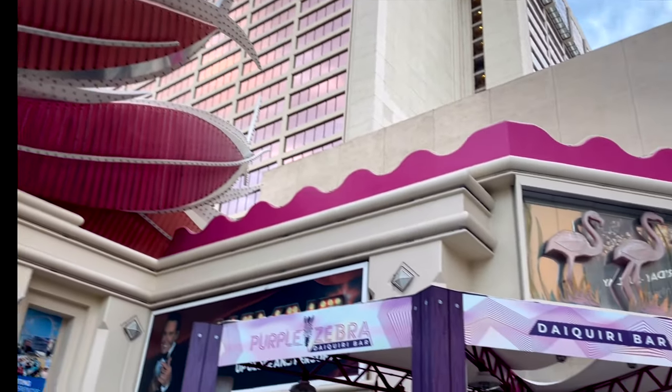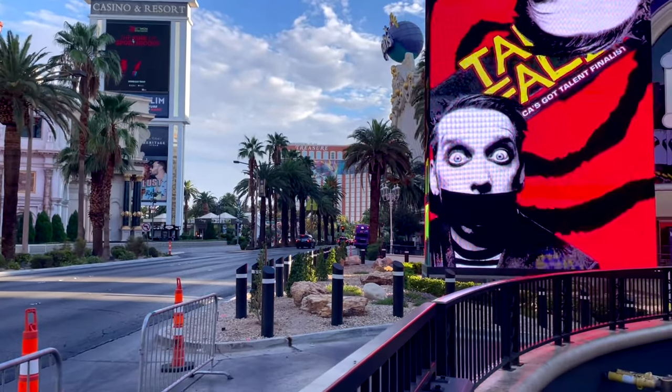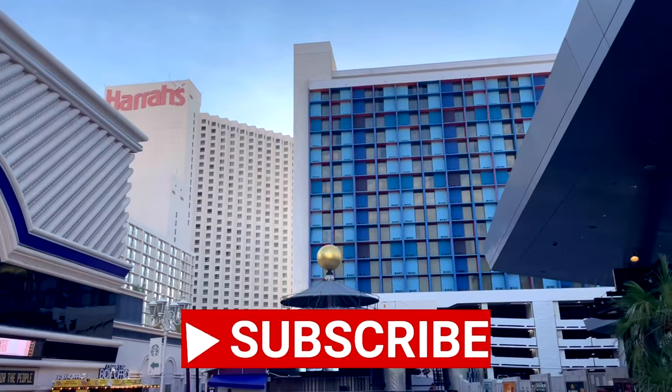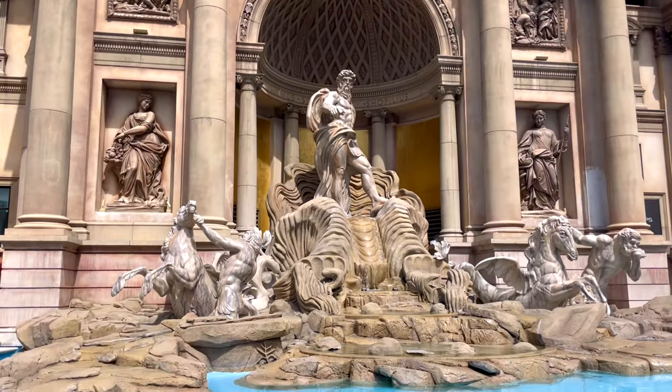Hey, it's Jennifer Sparks and I'm really excited today to show you my whole stay at the Flamingo Hotel in Las Vegas. The Flamingo has an amazing location — it is a Caesars property. I was there for 10 days and tried four different resorts.